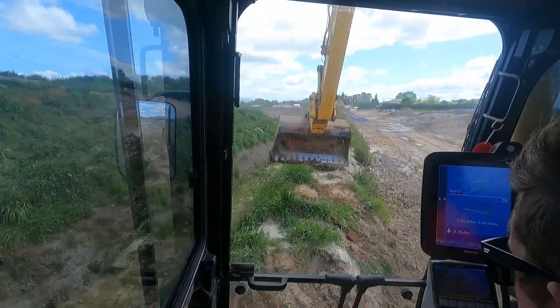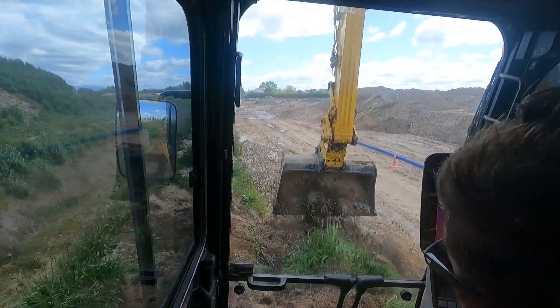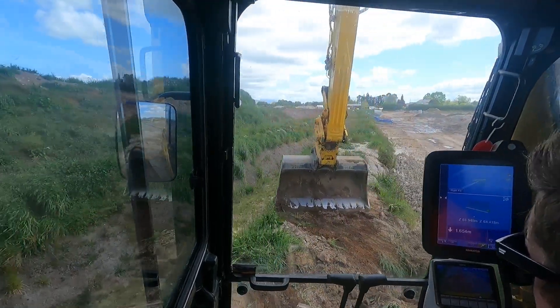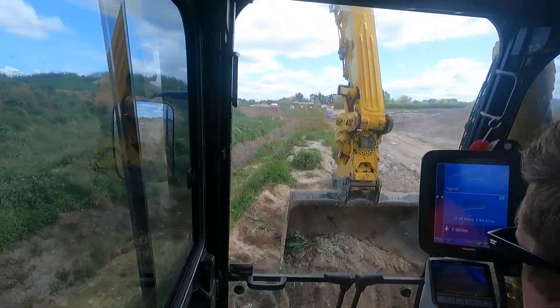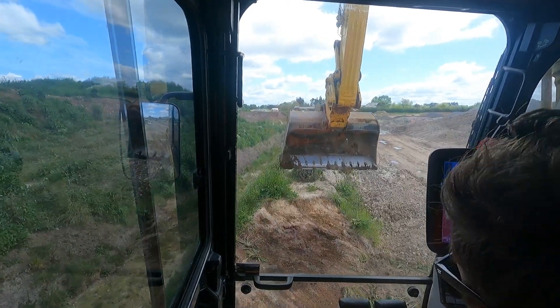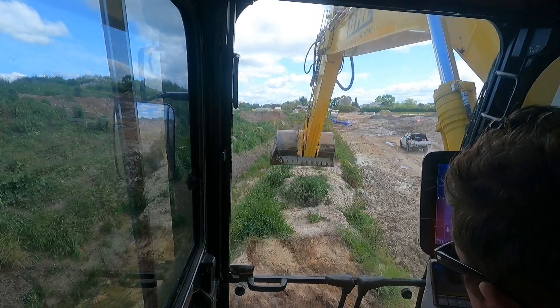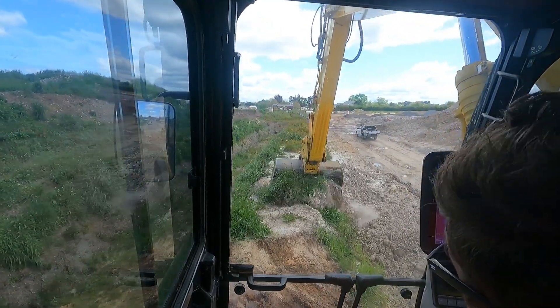So I'm just setting up where I'm going to be loading out from. The trucks will be coming in on my right hand side, or I'll actually be loading facing the other direction. Setting up — there's a spot for me to sit on.